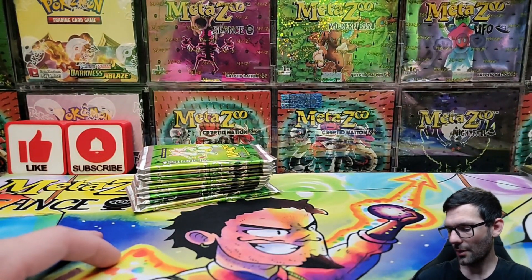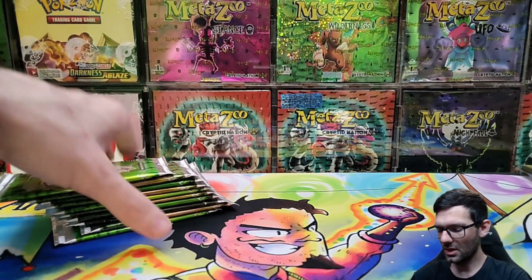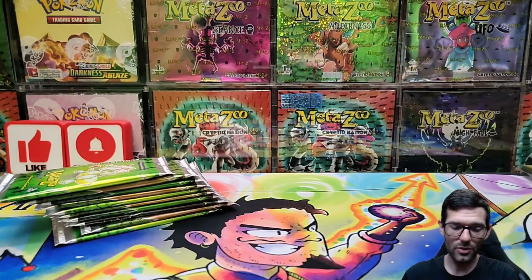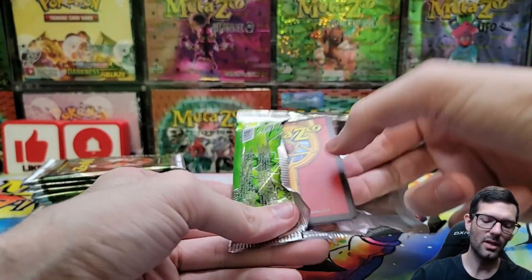Let's go ahead and start opening these up, see what we can get. We're hoping to get a Prismora naturally, or some sort of crazy ticket, or a green man. For $12 I couldn't pass it up - we're paying barely over a dollar a pack.